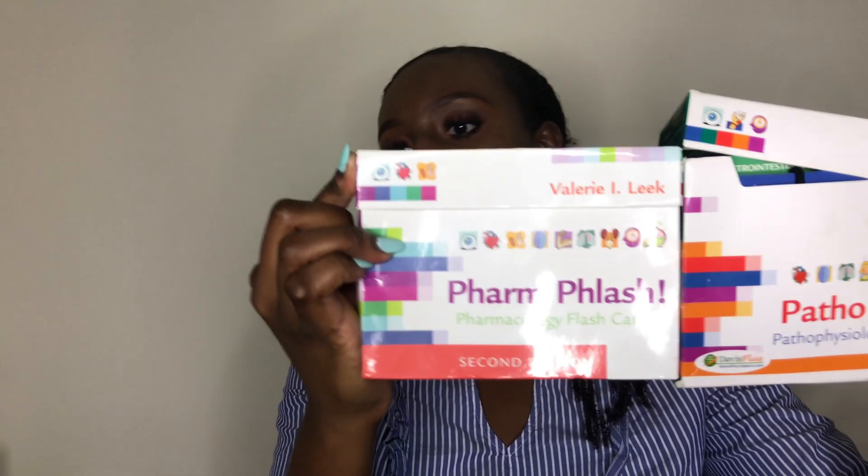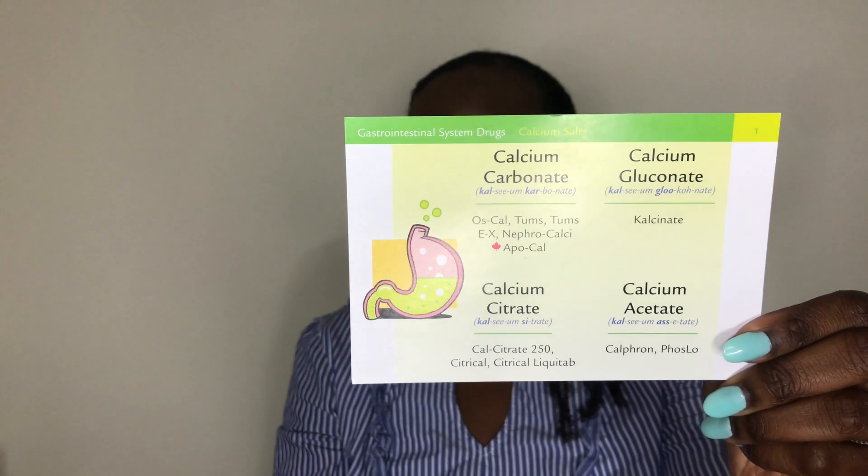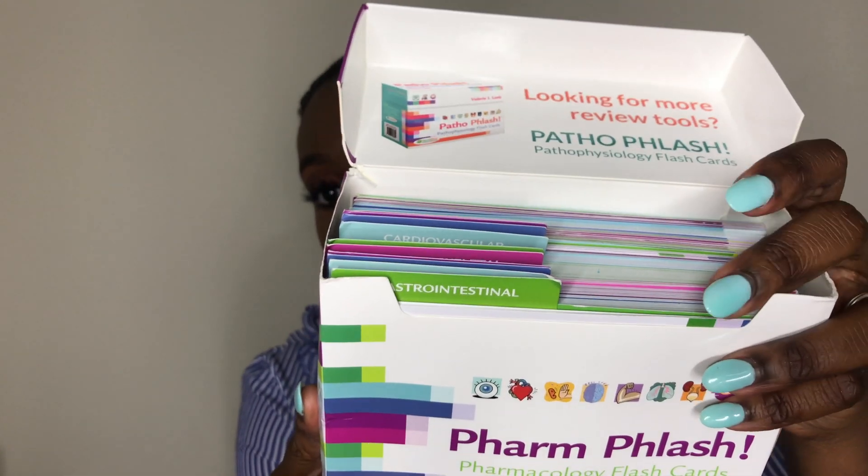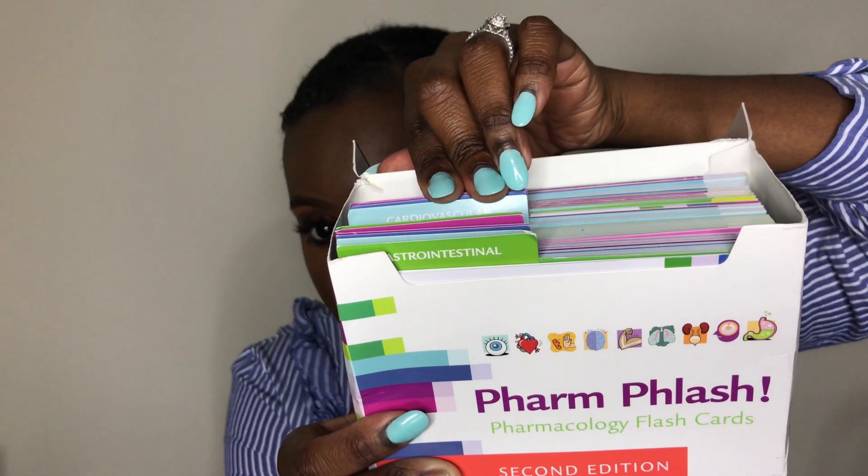I also want to show you some helpful resources for second quarter. I found these on Amazon — they're the Pharm Flash and the Patho Flash cards. Each card tells you what drugs they are, the brand name, and the back tells you the therapeutic use, what you need to keep in mind, the action, adverse effects, making connections, things you have to remember as a nurse. What I love is that they're tabbed by system — GI, respiratory, cardiovascular, and all the other systems. I can link these down below if you want them.